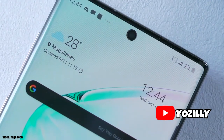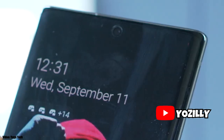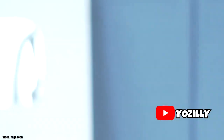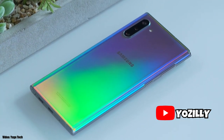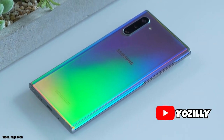As for the rollout, this update is going to be rolling out in the US to the unlocked variants first, and soon it will expand to other countries and carriers. You will get the update notification within a week or so. The update is now officially out by Samsung, and soon your Note 10 or Note 10 Plus will be running on the latest One UI 2.1.